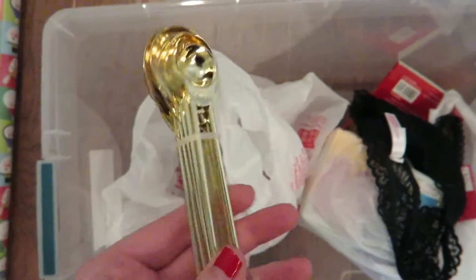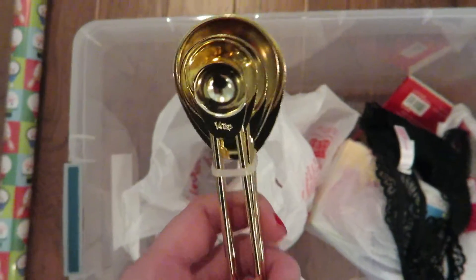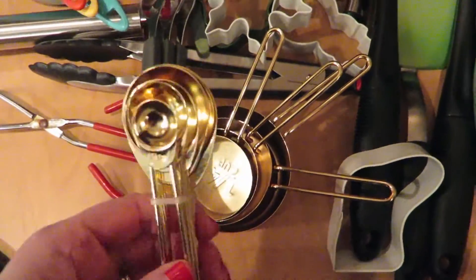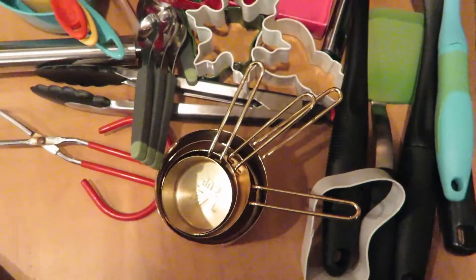And these — how cute are these gold measuring spoons? I actually have the measuring cups that match these gold ones, so I was excited to get the little teaspoons that matched as well.